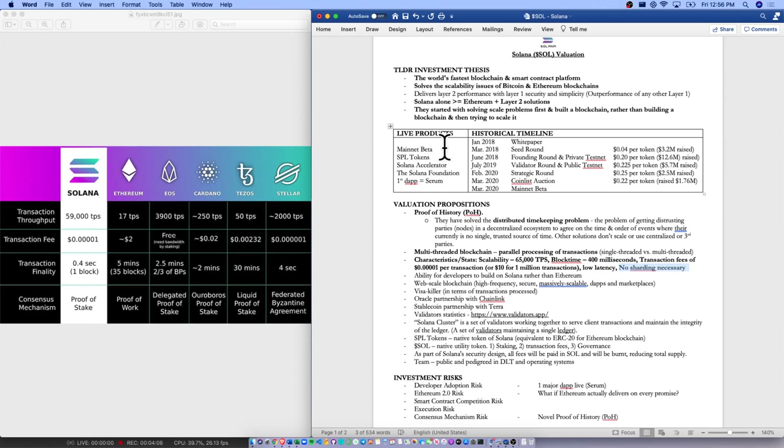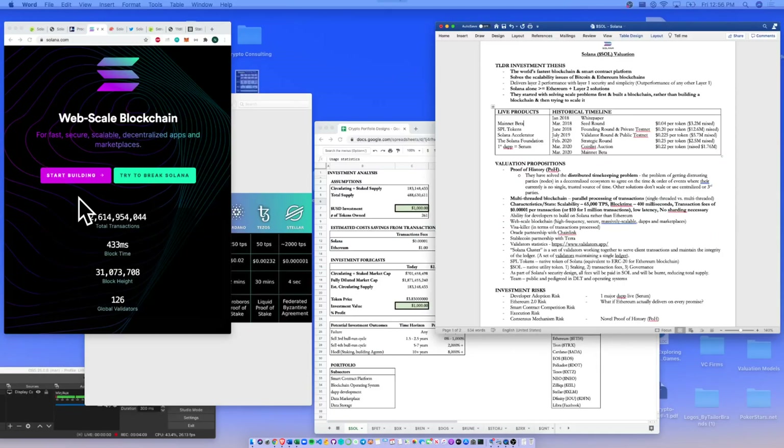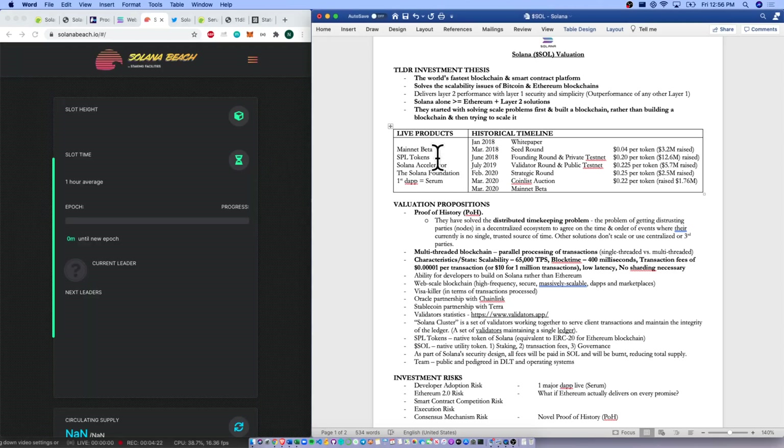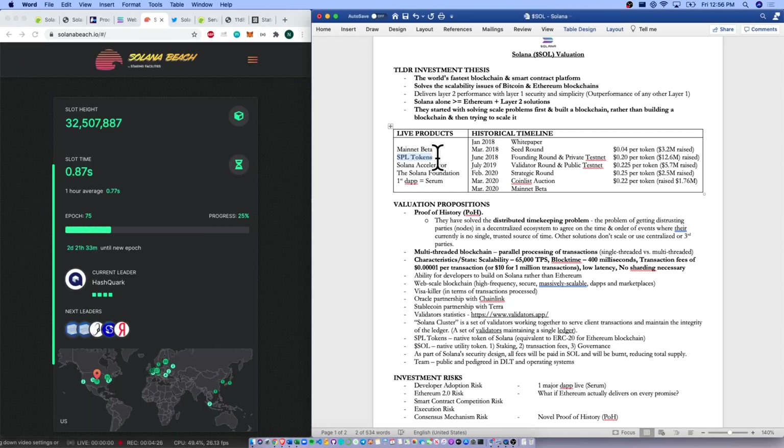What live products do we have? The mainnet is live — that's good to see. Coming over to Solana Beach — great name — this is where we can see user statistics and how the network is doing. They also have SPL tokens: just like Ethereum has ERC tokens, you and I can go and create any SPL token and develop any dApp or DEX on the Solana blockchain. They have a Solana Accelerator — if you're a developer, you can apply for a grant and get funding to build on the Solana blockchain.